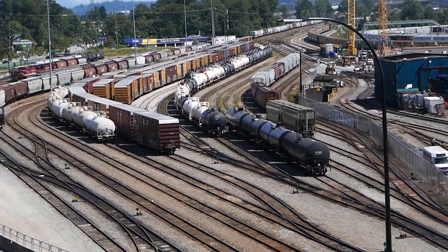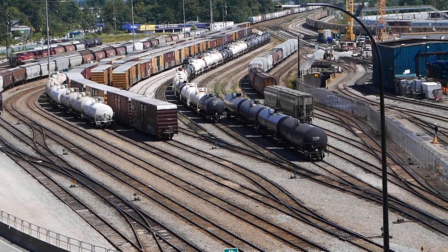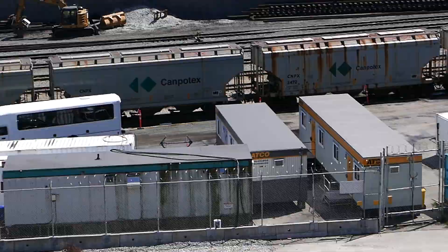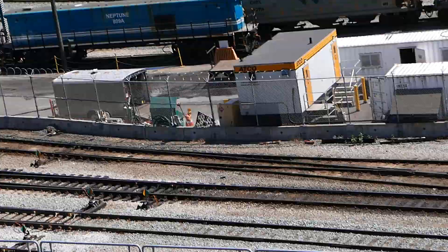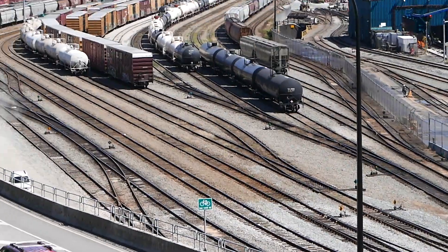We also have CP Rail that comes through here, and then the train that heads down to Prince George comes through here too. Now he's heading back down this way, so that tells me he's going to pick stuff up — going to pick up the junkers.